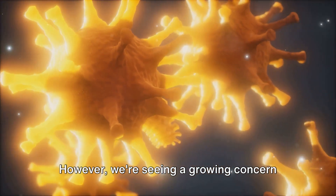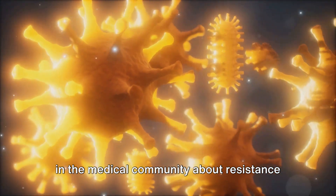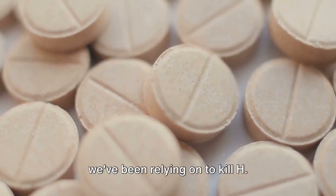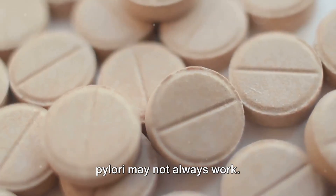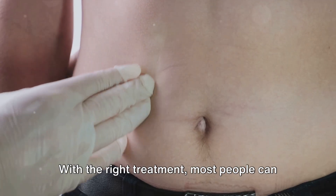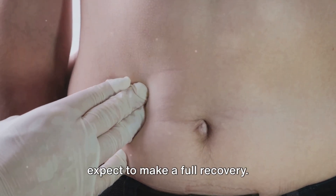However, we're seeing a growing concern in the medical community about resistance to antibiotic treatment. This means that the antibiotics that we've been relying on to kill H. pylori may not always work. But don't let this worry you too much — with the right treatment, most people can expect to make a full recovery.